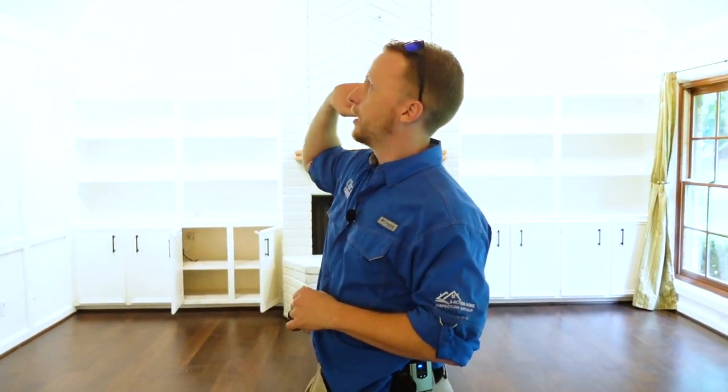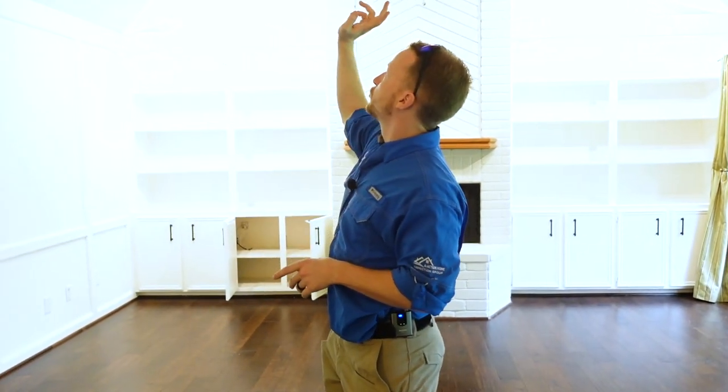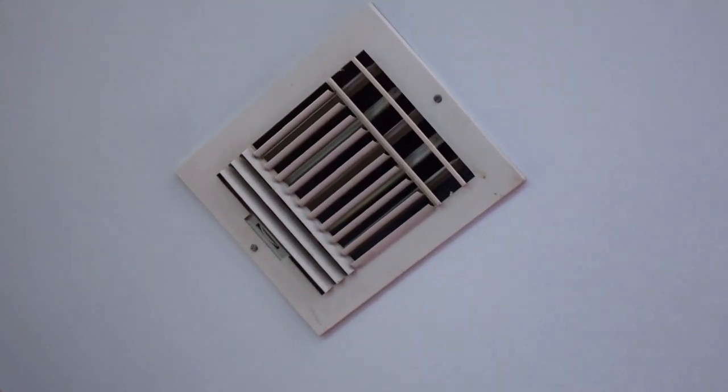Another common spot for microbial growth in older properties is around the air registers. Older metal ducts and face plates would condensate from oversized HVAC units blowing a lot of air, creating mold growth. This property has switched out all the old metal register vents, and we don't see any microbial growth or excessive dust particles.